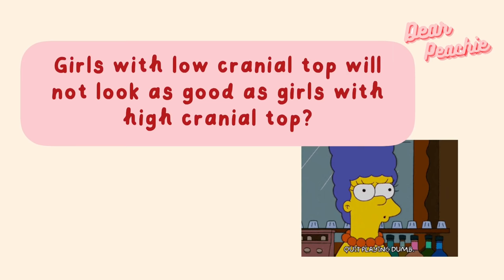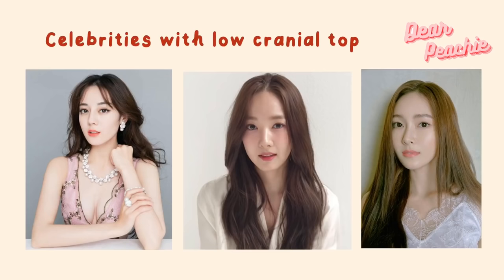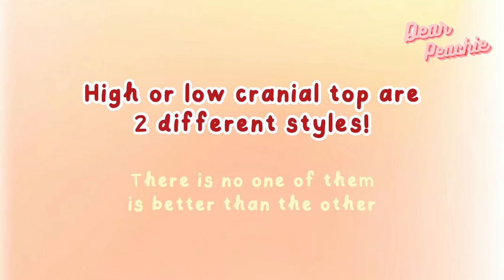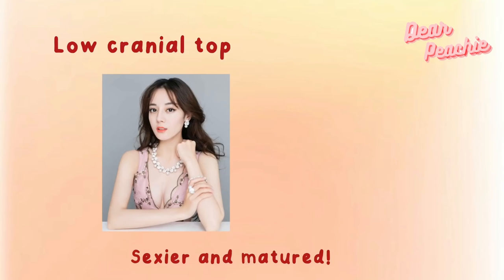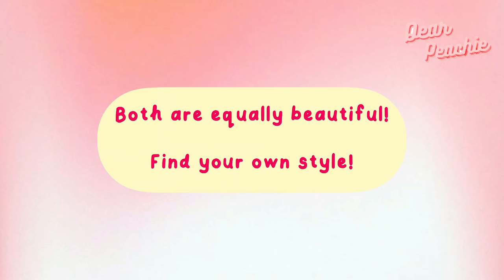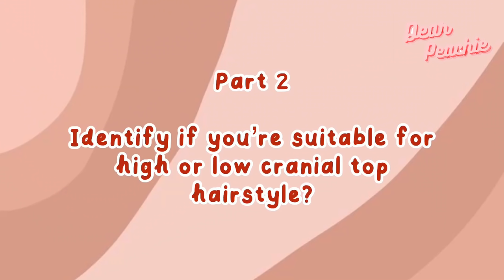Does this mean that girls with low cranial top won't look as good? Not at all. Many celebrities have low cranial top — such as Dilraba, Park Min-young, and Jessica Jung — and they still look stunning. High and low cranial top are just two different styles; neither is more beautiful than the other. Low cranial top makes you look sexier and more mature, while high cranial top makes you look younger and cuter.